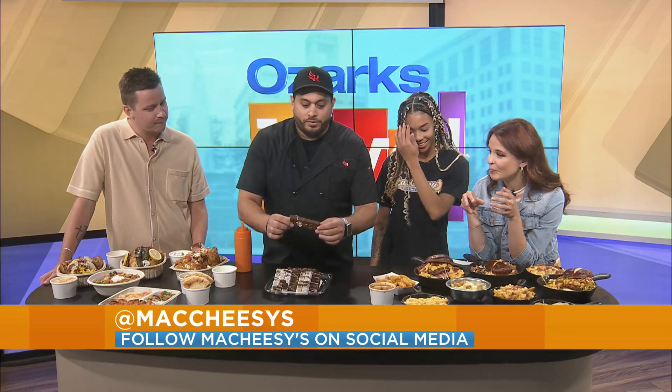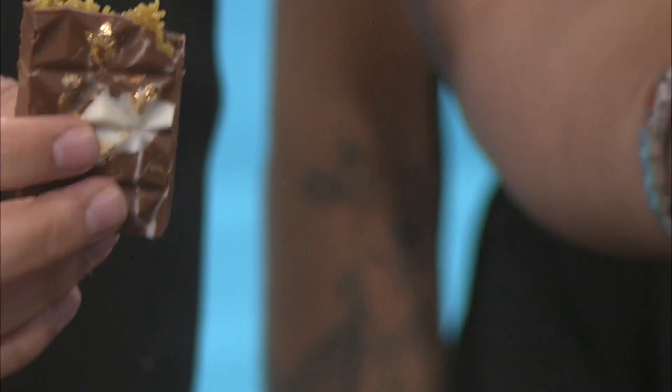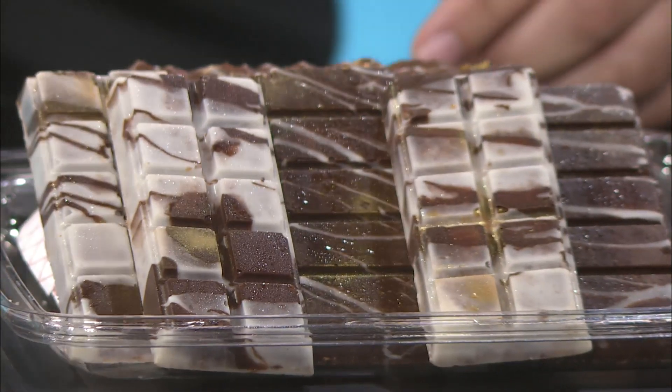Have you seen the Dubai viral pistachio chocolate? No? It's all over TikTok right now — people have been making it. We now have it. If you want to zoom in and see — let's crack it. Oh my gosh! It is tasty. Here's the thing, I've already got food all over my face — it's fine. We actually have a few different flavors: we have Biscoff, peanut butter, Nutella, and pistachio.